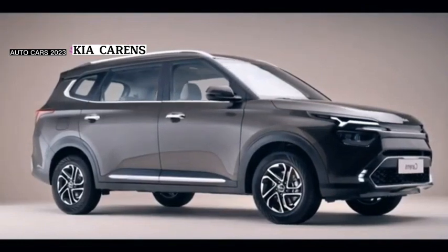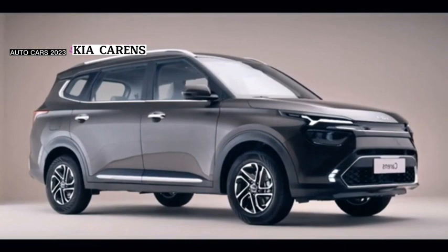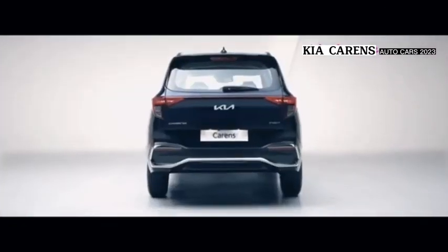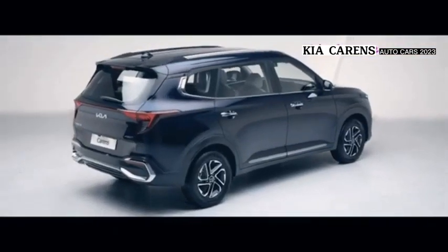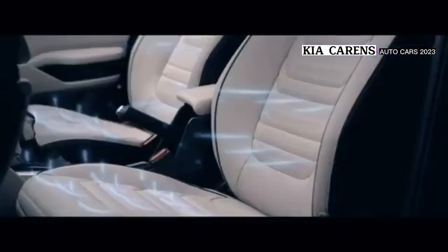Safety features include front passenger airbag, front side airbag, driver airbag, child safety locks, anti-lock braking system, electronic brake distribution, rear seat belts, seat belt reminder, folding rear view mirror, rear view camera, parking sensors, crash sensor, engine check warning, front crash guard, side impact guard, and door open reminder.